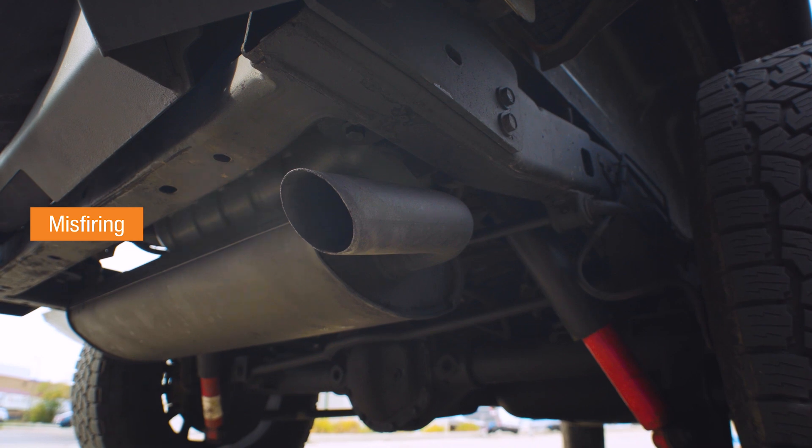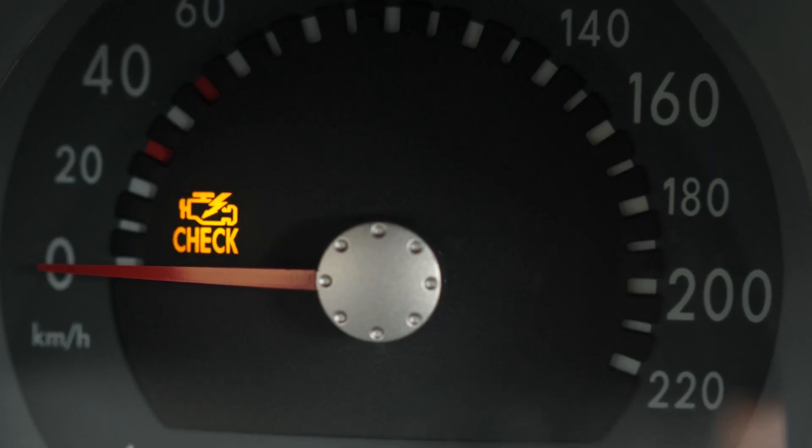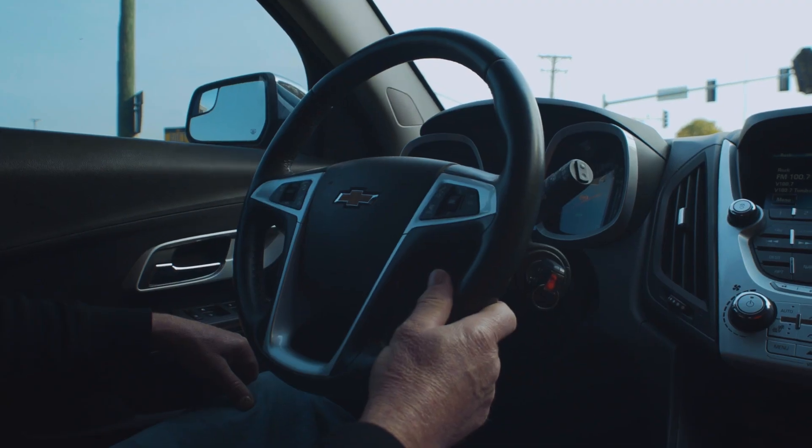Misfiring: misfiring results in poor performance, check engine lights, reduced fuel economy, increased emissions, and rough idling.